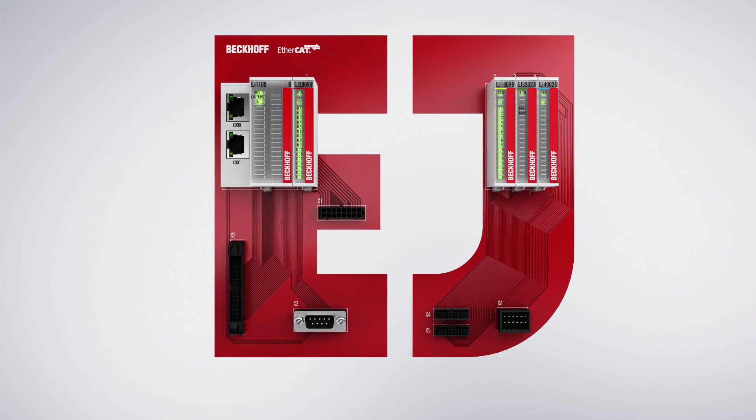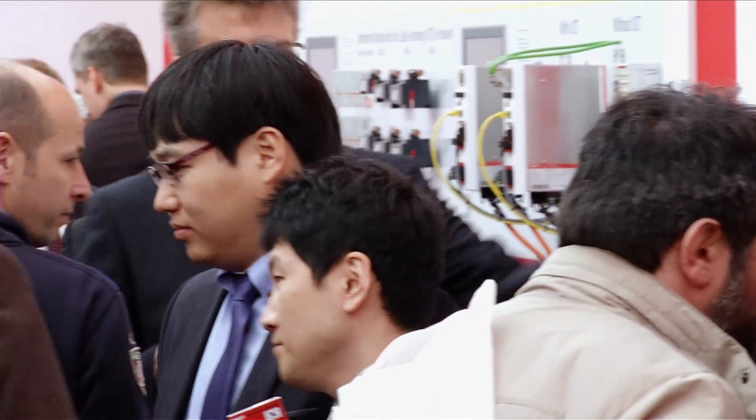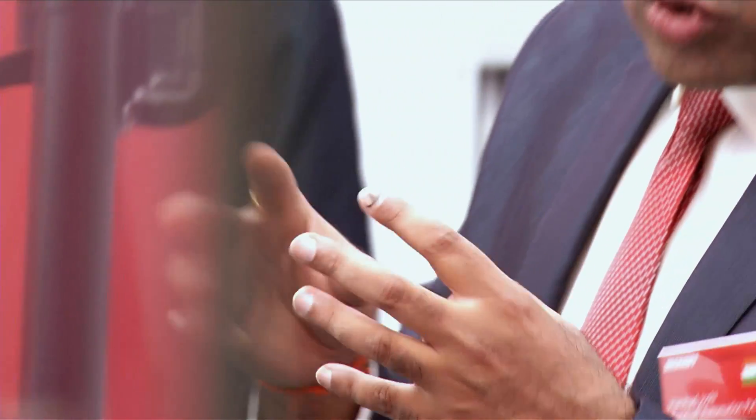With the introduction of new motor modules with a radius of 22.5 degrees, the XTS extended transport system has become even more flexible.